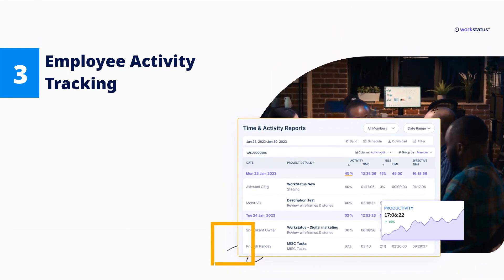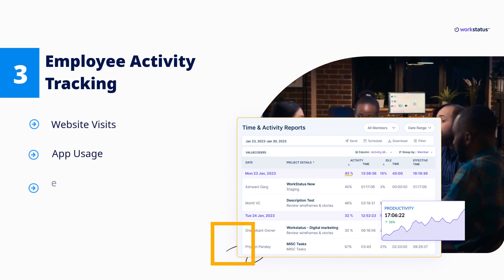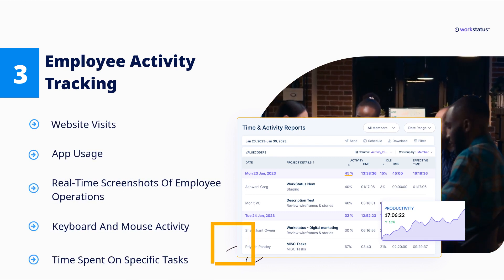Employee Activity Tracking. This feature provides project managers with detailed data on employee activity, including: